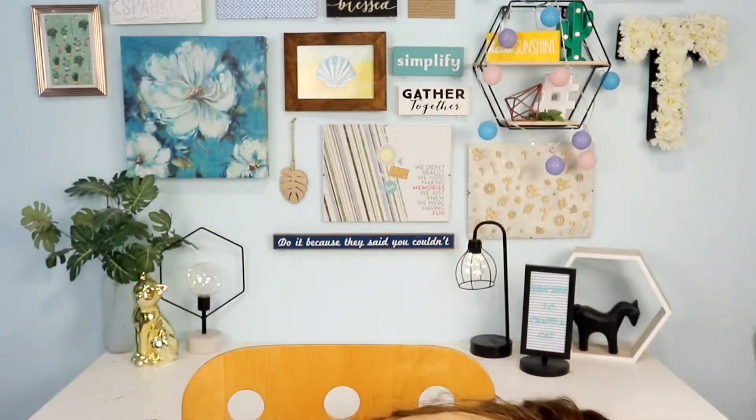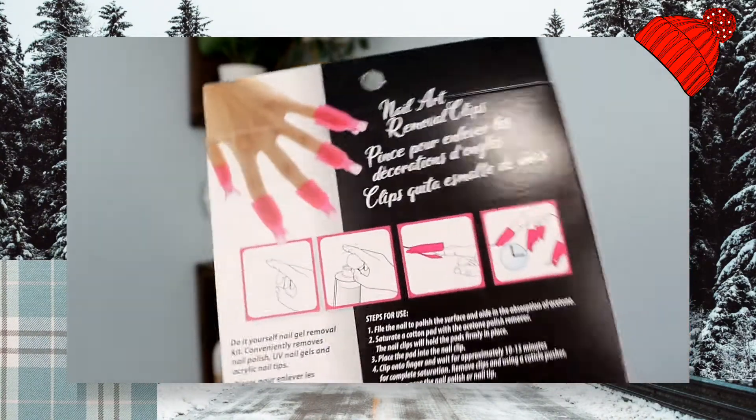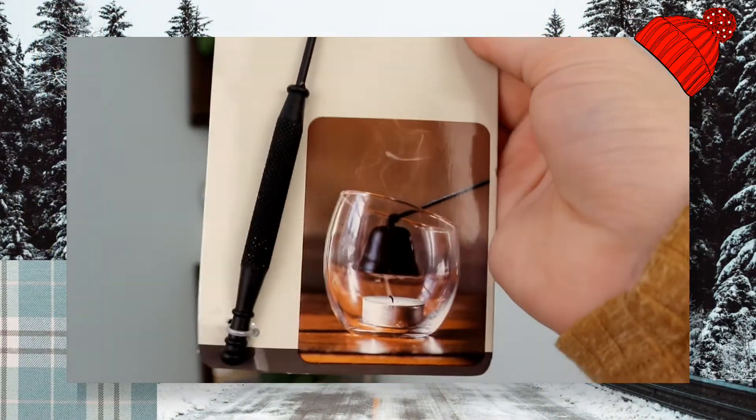I don't want this video to be a bajillion hours long so let's get through the rest quickly. I got these little finger clips for taking off acrylics — I don't have acrylics but I got them to use on my sister when I do her acrylic or poly gel nails. I also got a candle snuffer in a really beautiful black color. I don't really use candles myself but my sister loves them so I might give it to her.